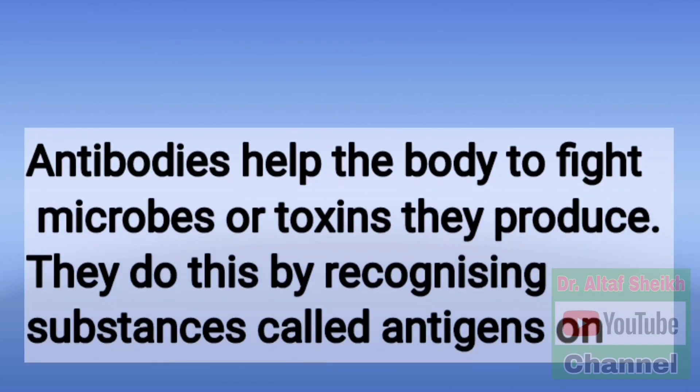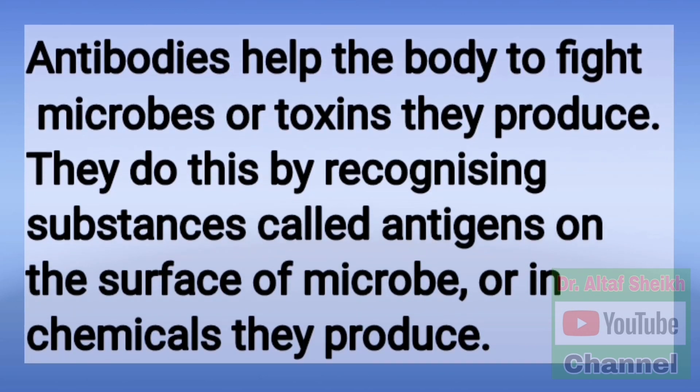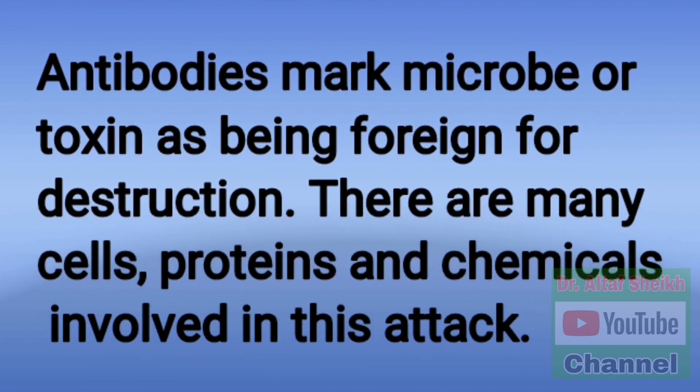Antibodies help the body to fight microbes or toxins they produce. They do this by recognizing substances called antigens on the surface of microbes or in chemicals they produce. Antibodies mark microbes or toxins as being foreign for destruction. There are many cells, proteins and chemicals involved in this attack.